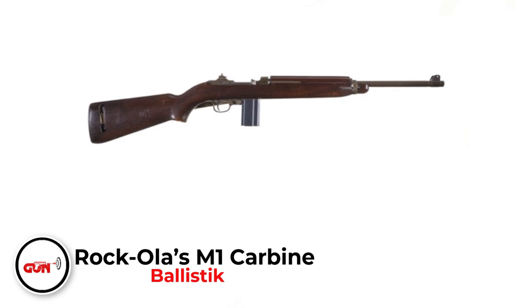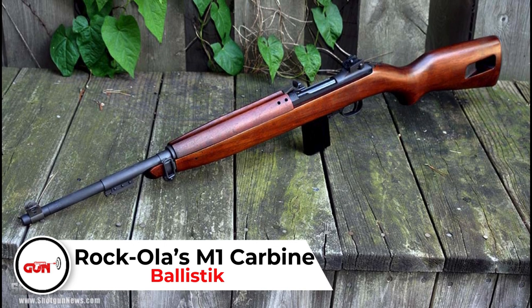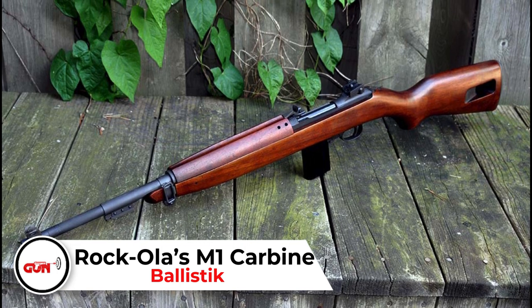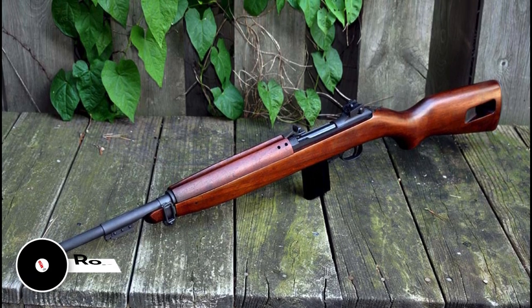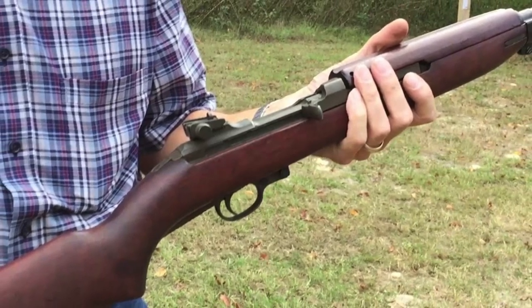Rock-Ola's M1 Carbine. During the Second World War, there was so much carnage going on that even the United States believed they did not have enough firearms. They needed a ton, and they needed them fast. So the Department of War put out bids for pre-designed firearms.